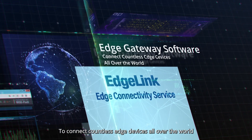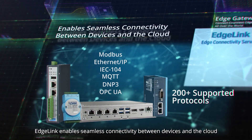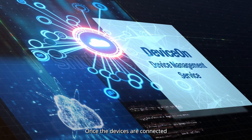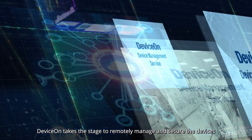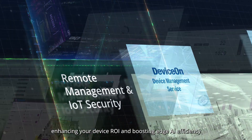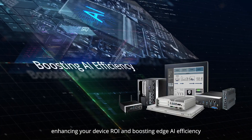To connect countless edge devices all over the world, we present EdgeLink. EdgeLink enables seamless connectivity between devices and the cloud. Once the devices are connected, DeviceOn takes the stage to remotely manage and secure the devices, enhancing your device ROI and boosting edge AI efficiency.